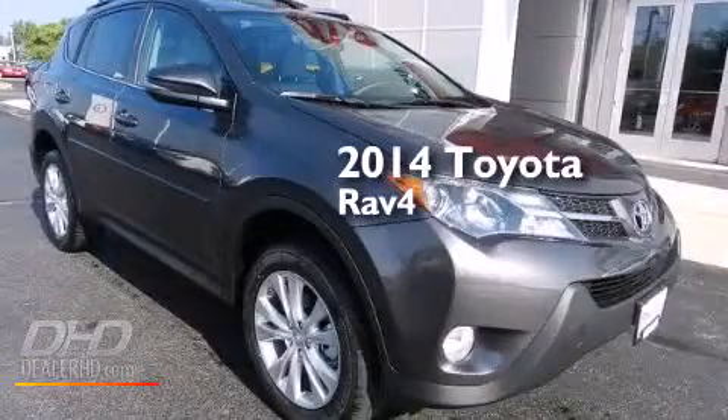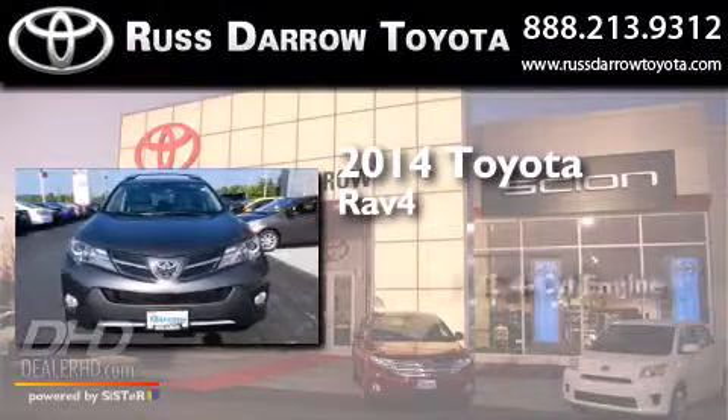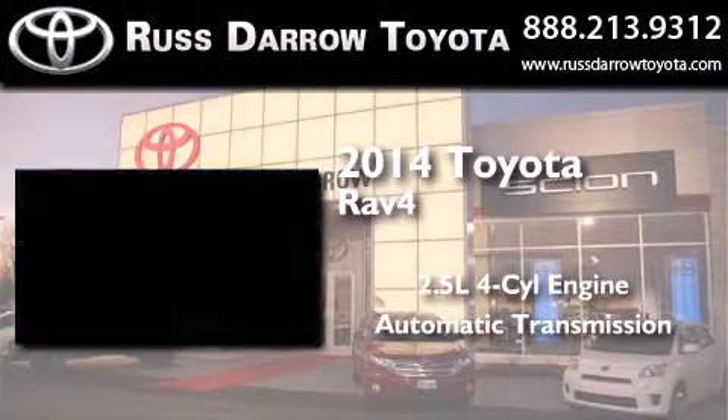This is a brand new 2014 Toyota RAV4. It has a 2.5-liter four-cylinder engine, an automatic transmission, and all-wheel drive.